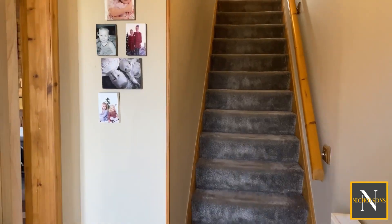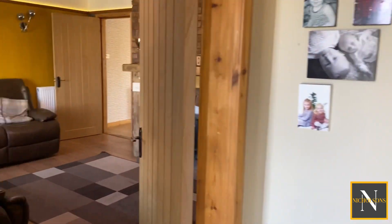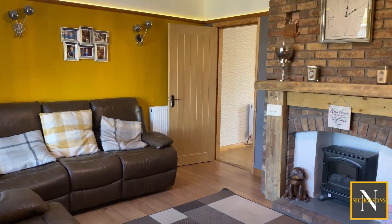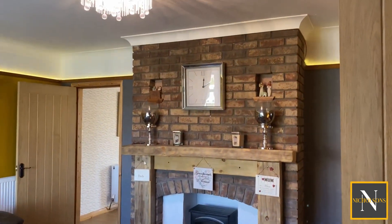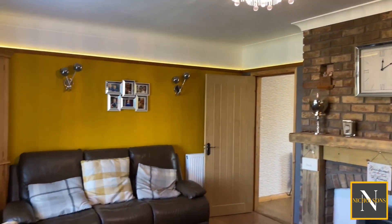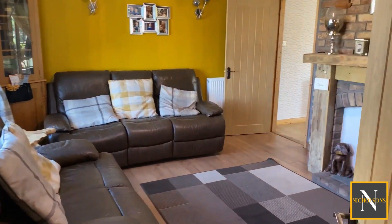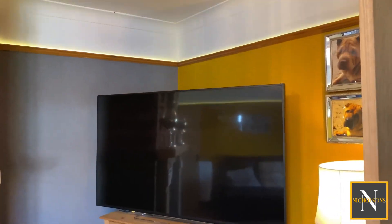We've got stairs leading up to the first floor and then these nice engineered oak doors leading through the downstairs into the sitting room. The sitting room has got this nice feature fireplace, feature lights on top of the picture, and we've got a timber effect laminate floor covering and television point.